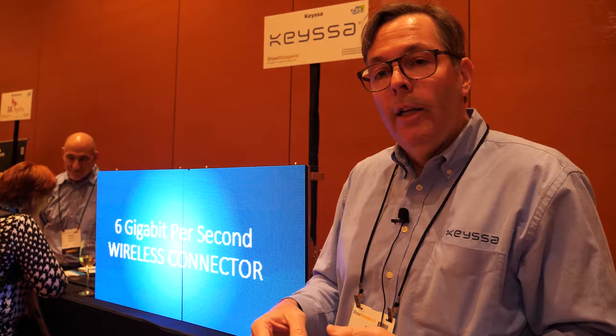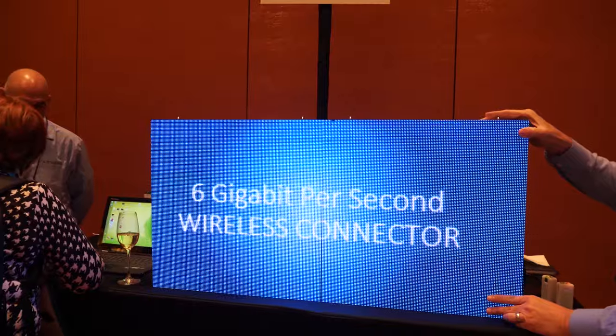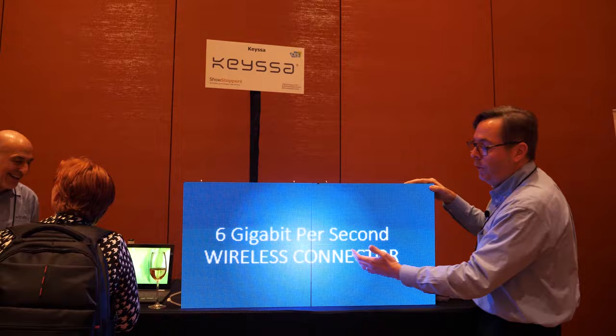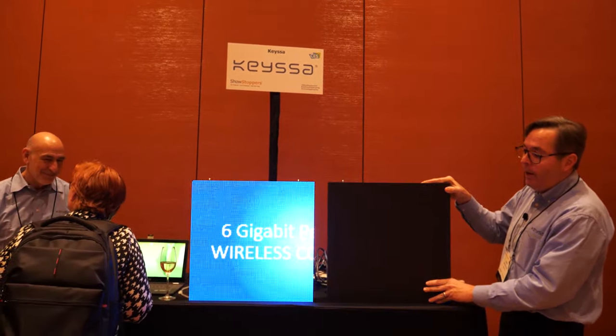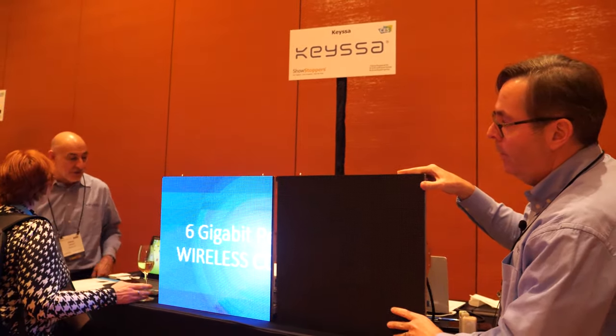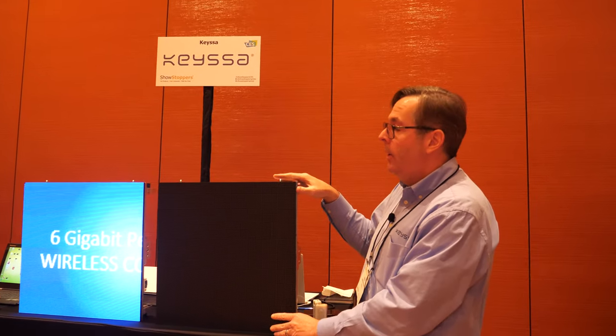HDMI? We can do HDMI. Any high-speed serial protocol can be sent across our link. Here's an example of our technology being used for video walls. We have one cabinet of the video wall transmitting video to the other using Ethernet, and by just separating them you can see our two chips being used to connect the two panels. Bring them together and it works. Take them apart and they disconnect. No connectors, no cables — it makes video wall setup very, very easy.